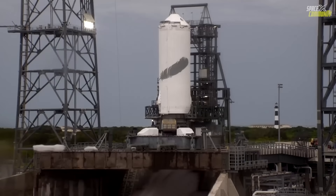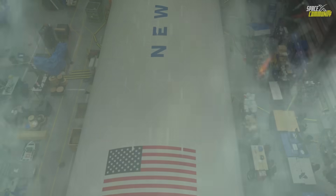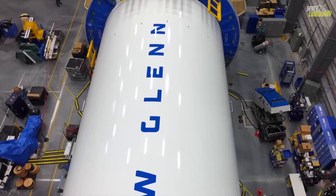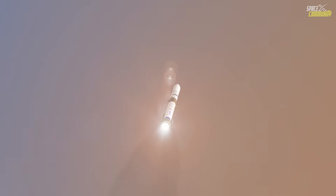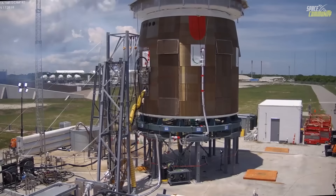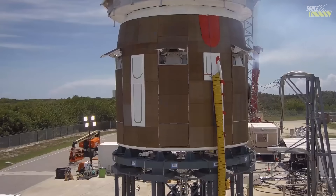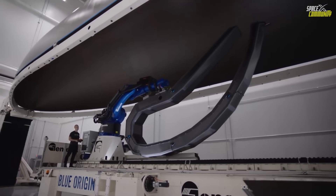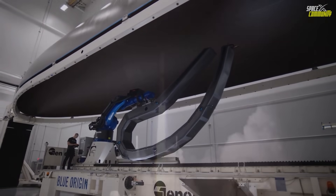Moving to the present, preparations for the second launch, NG-2, are in full swing. On October 8th, 2025, Blue Origin rolled out the first stage booster, affectionately named Never Tell Me The Odds, from its hangar at Rocket Park to LC-36. This rollout, captured in dramatic video footage, signifies the start of the final pre-launch campaign. The booster, transported horizontally on a specialized crawler, was erected vertically on the pad for integration with the second stage and payload.